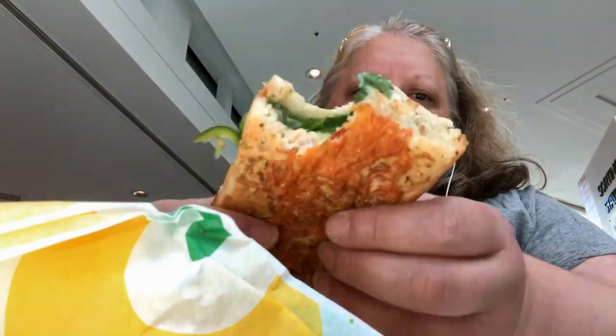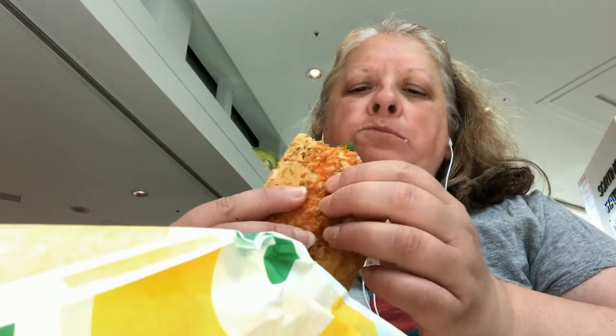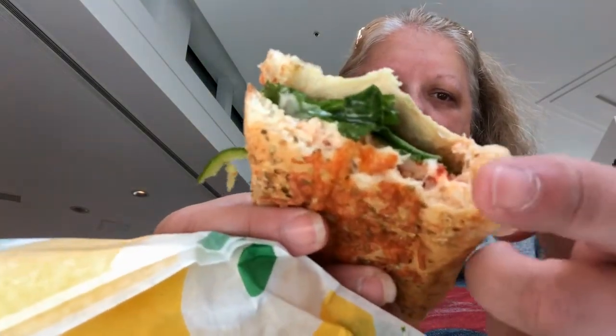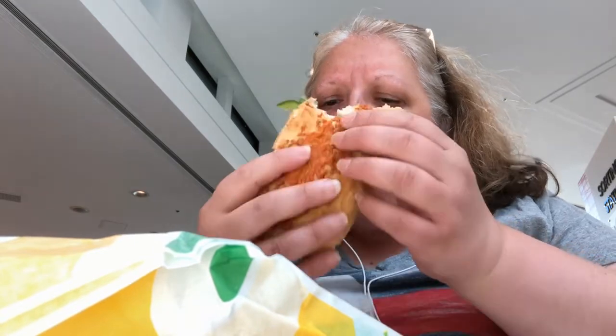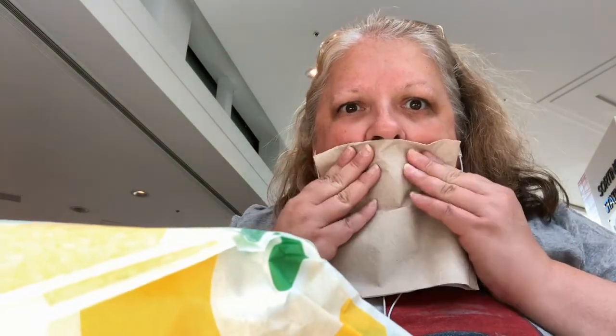Mmm. How's it look? As you can see, there's lobster right there. It's good — just a little pricey.